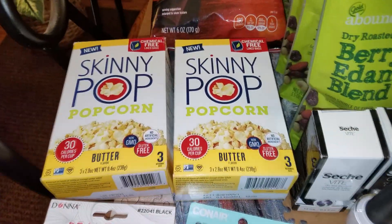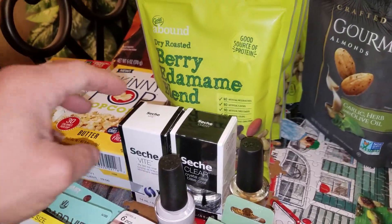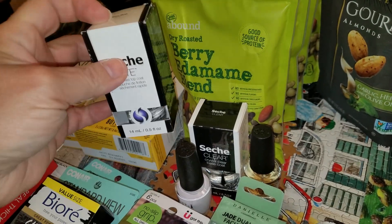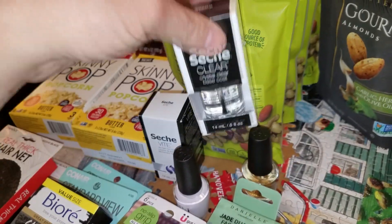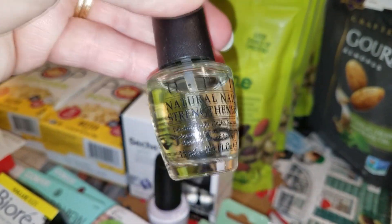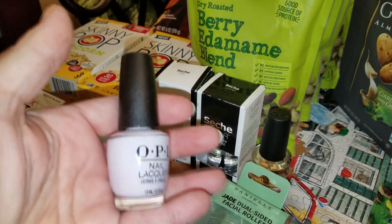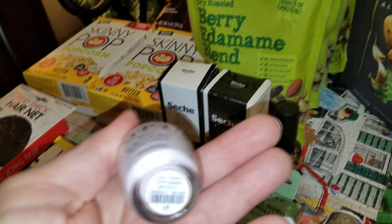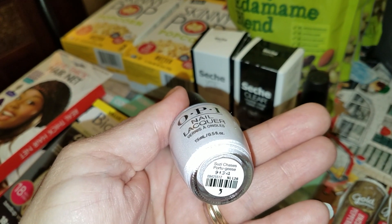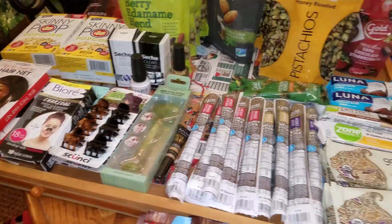I have two boxes of Skinny Pop Popcorn Butter Flavor. I also managed to find some nail products. This one is a Dry Fast Top Coat, this one is a Crystal Clear Base Coat, this one is a Nail Strengthener by OPI — which I'm going to keep — and then a nail polish from the same brand. It looks kind of white but has a pale pink to it. I believe it's called Susie Chase's. So I believe that is all on this side of the table.